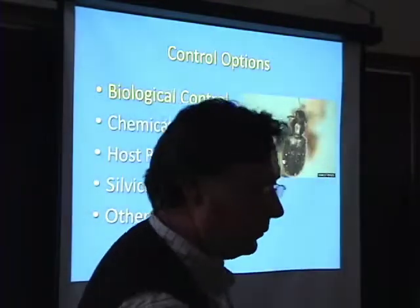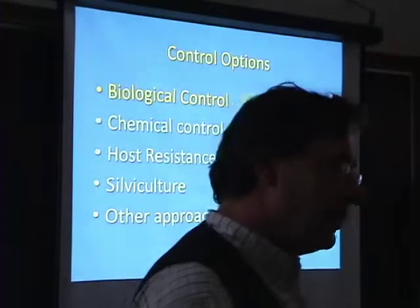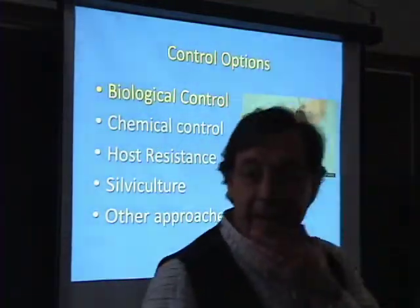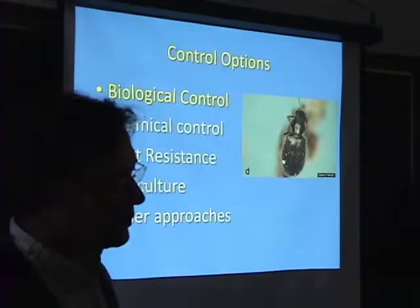Is the insecticide specific to this bug? No, it's imidacloprid. I was talking to a friend of mine who's a vet, and he said, 'Oh, I use that on my dogs' — in tick collars. It's a very common, broad insecticide, and that's one of the problems.